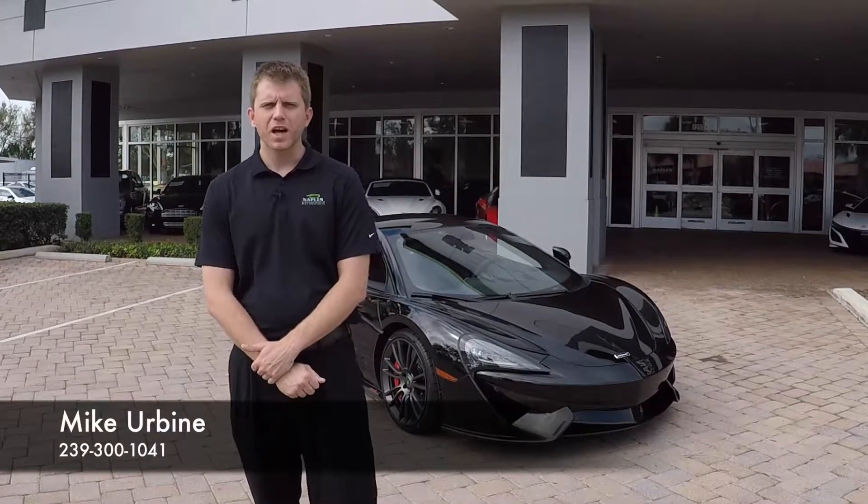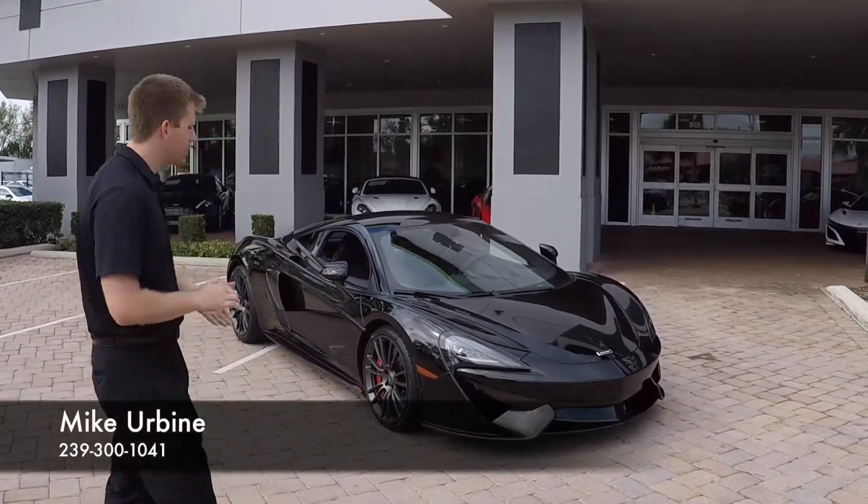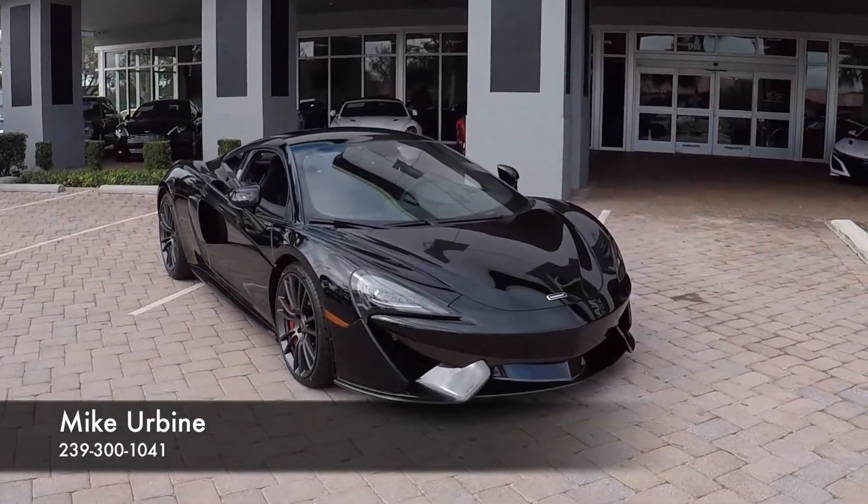Hello and welcome to Naples Motorsports. I'm Mike Irvine and today I'm going to be showing you this 2017 McLaren 570S.